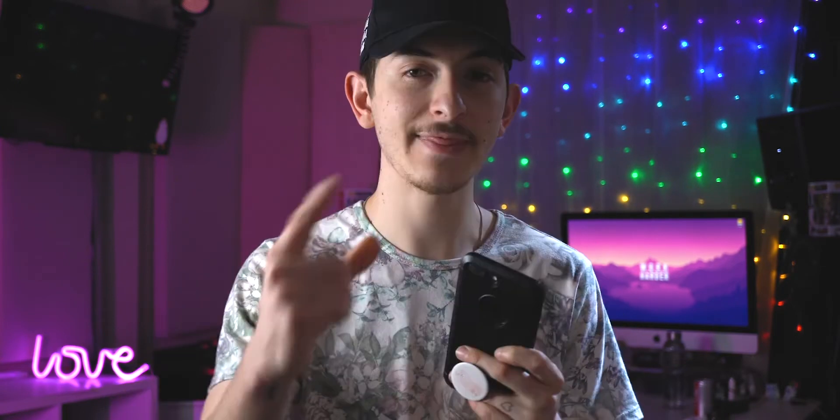A GoPro is gonna be miles better at filming action than your phone. A dedicated camera is gonna give you way better imagery than your phone ever will. But that's not to say your phone isn't good at filming. My argument is that you don't need to spend a thousand dollars on a camera to start filming — you can spend fifteen dollars on an app and get really good results. Today we're talking about an app called Filmic Pro.